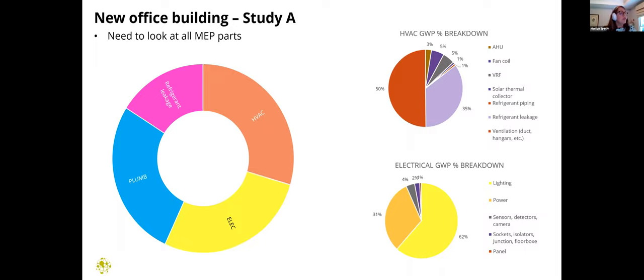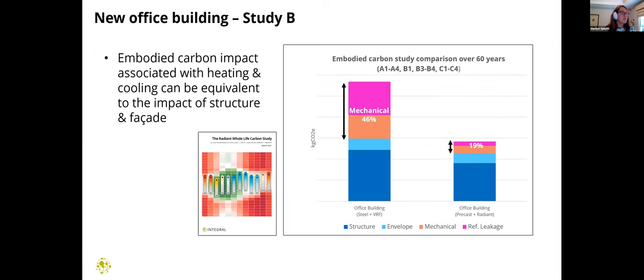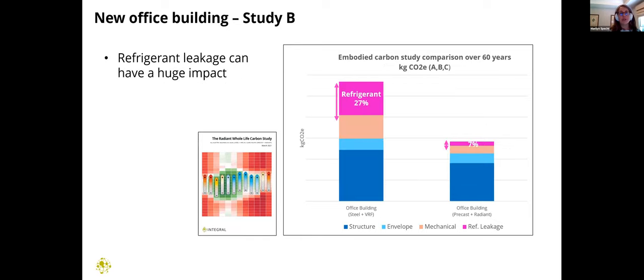This is from the radiant whole life carbon study I mentioned earlier. In that study, we found that the embodied carbon impact associated with mechanical systems can actually be sometimes just as high as the impact of structure and facade, if decisions are not made thoughtfully early in the design process. Refrigerant leakage again can have a huge impact — almost a third of the total embodied carbon in that report.